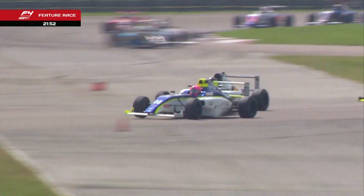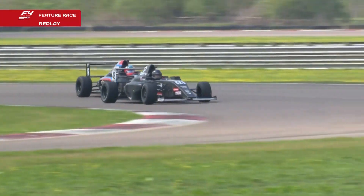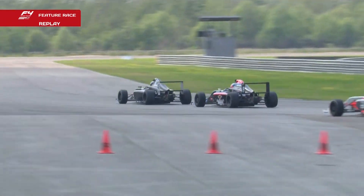Let's have another look at that move. What do you think, Oliver? I think that's a perfect move — holding the inside. He was on the outside of turn three, went on the inside of turn four, so that move is already done before it happened.